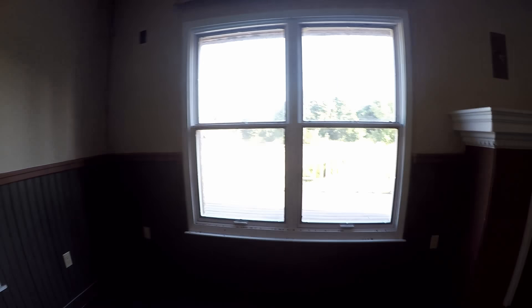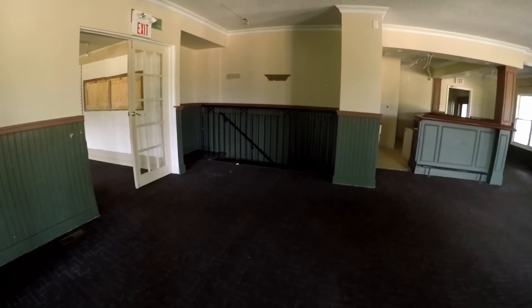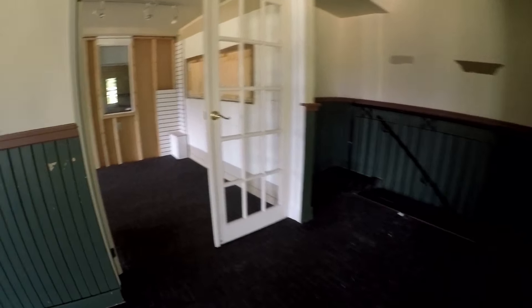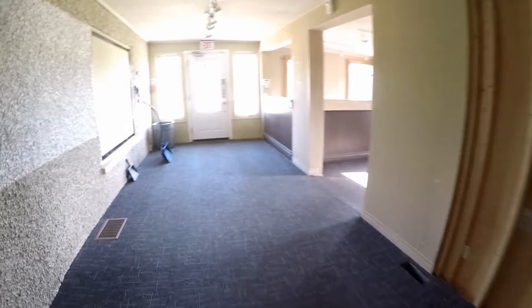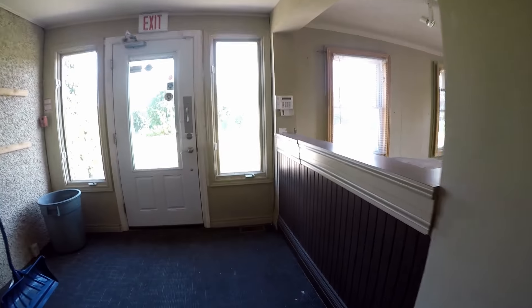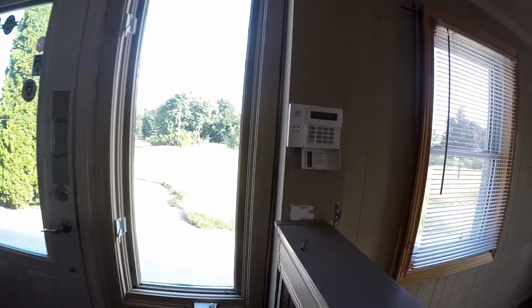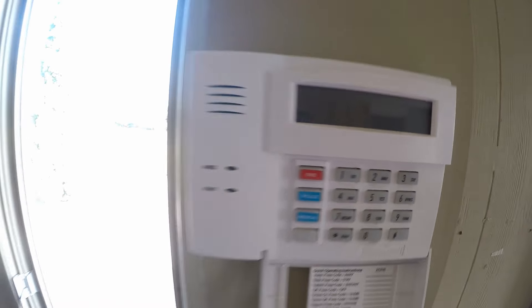I can see the front gate is barricaded, which is a good sign. I'll have time to make my escape if somebody comes. Man, it's so crazy. The good news here, guys — the alarm panel is not on.